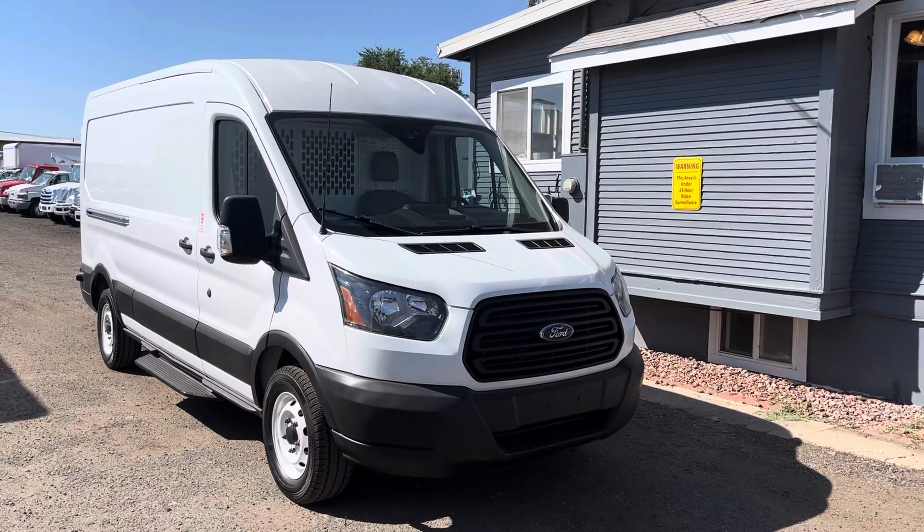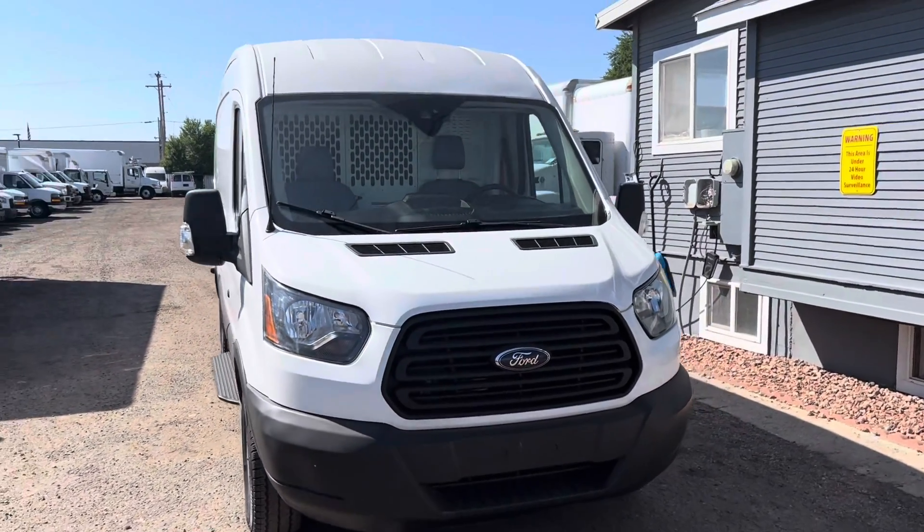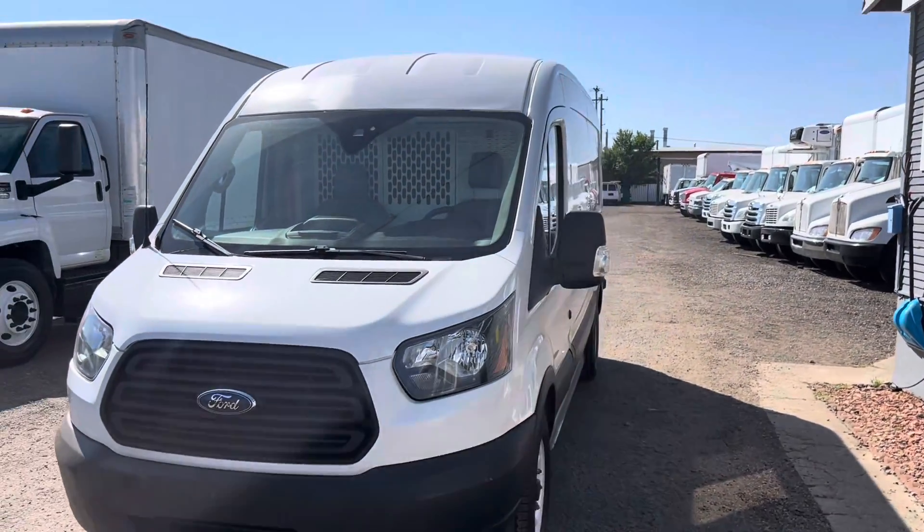Today's truck is going to be a 2019 Ford Transit 150. It's a medium roof, long wheelbase transit. It has 84,391 miles.